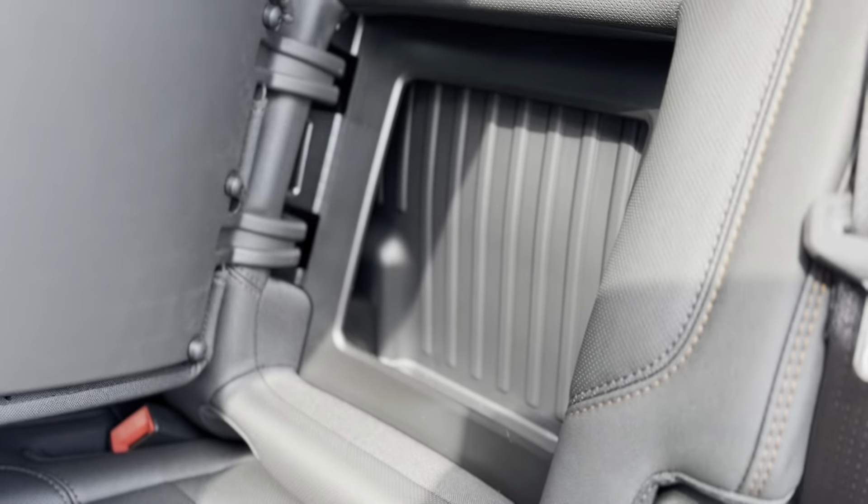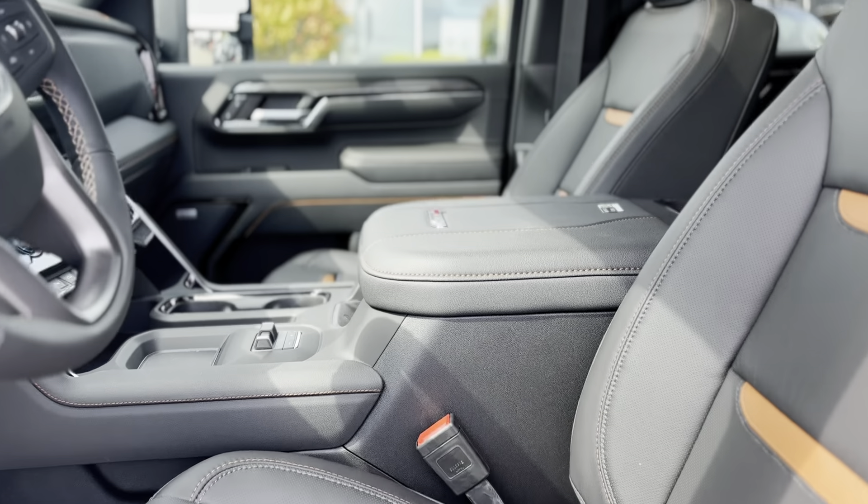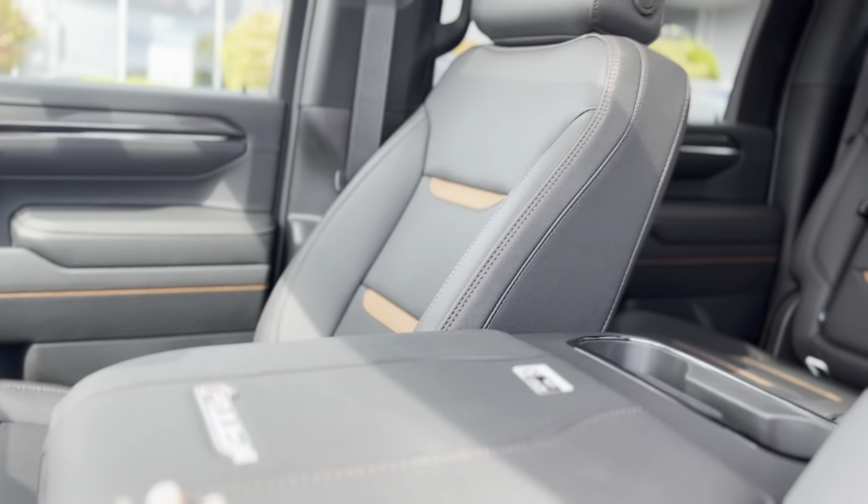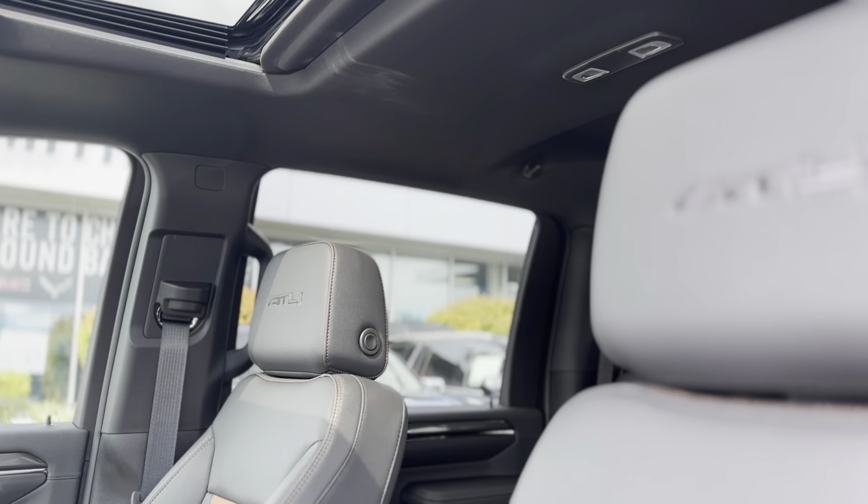Inside, the Sierra 2500 HD AT4 offers a refined, comfortable cabin with premium materials and cutting-edge technology, providing the perfect balance of luxury and utility.